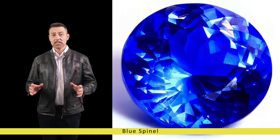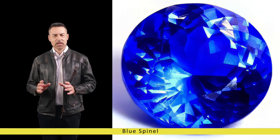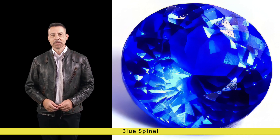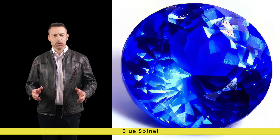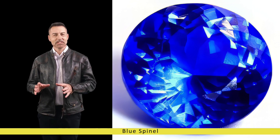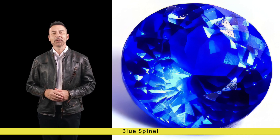Blue Spinel's versatility makes it an ideal choice for a wide range of jewellery designs. From classic solitaire rings to intricate pendant necklaces and dazzling earrings, its exceptional hardness and durability ensure that Blue Spinel jewellery withstands the test of time, making it a cherished heirloom to be treasured for generations.